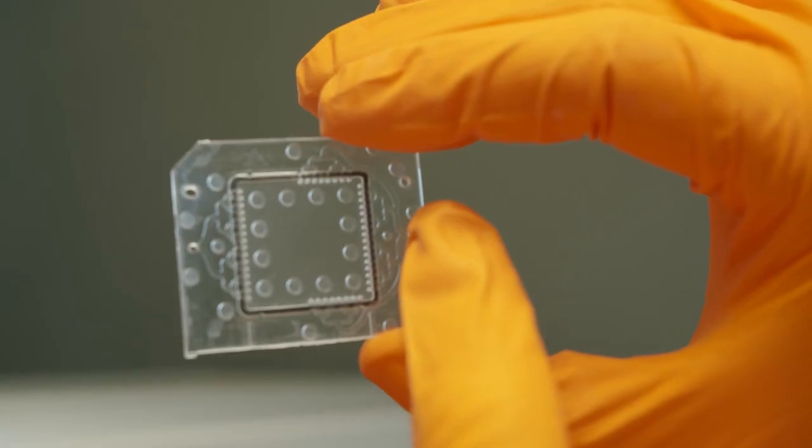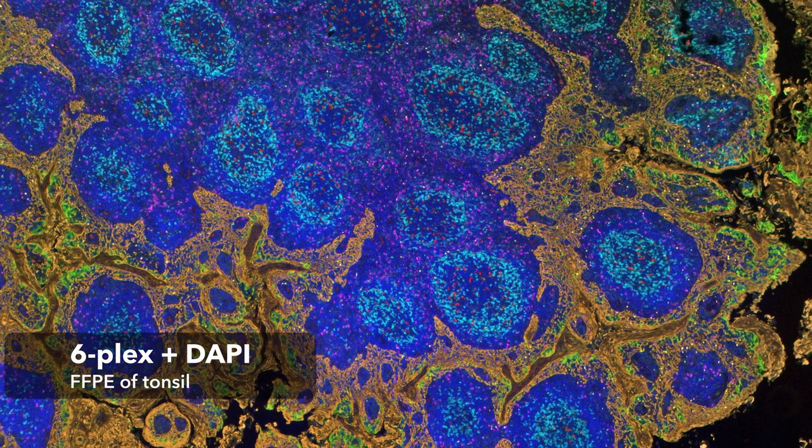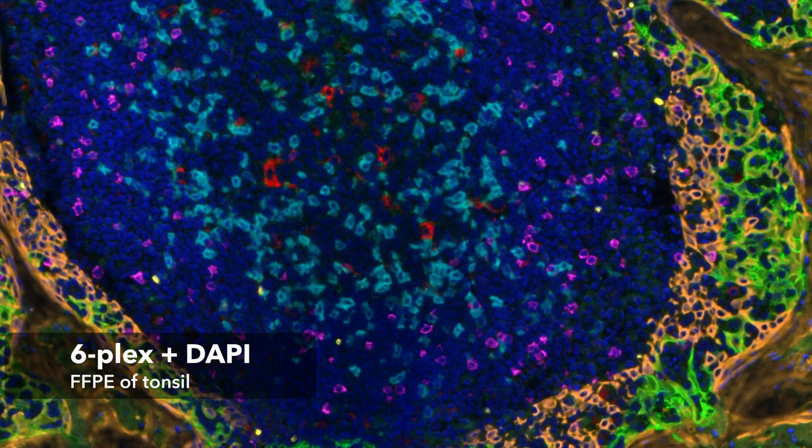One very important feature is that we manage to reduce the time of staining very drastically. This allows us, for example when doing multiplexing staining, to have every step very short and be overall much faster in every assay that we perform.